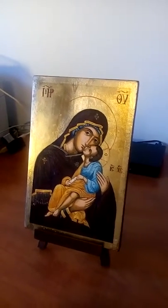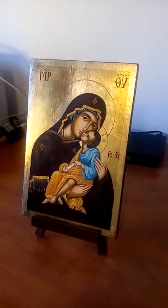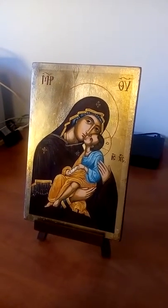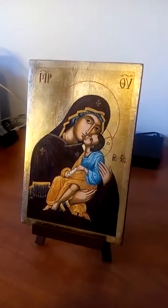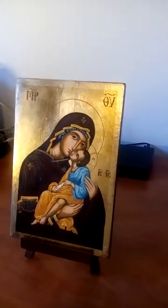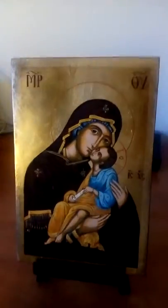Este es el icono que he comprado en la tienda Blessed Market de Sofía, Bulgaria. Tiene muy buena calidad, se ven muchos detalles, la imagen es muy bella. Podéis ver que el pan de oro también es de buena calidad.